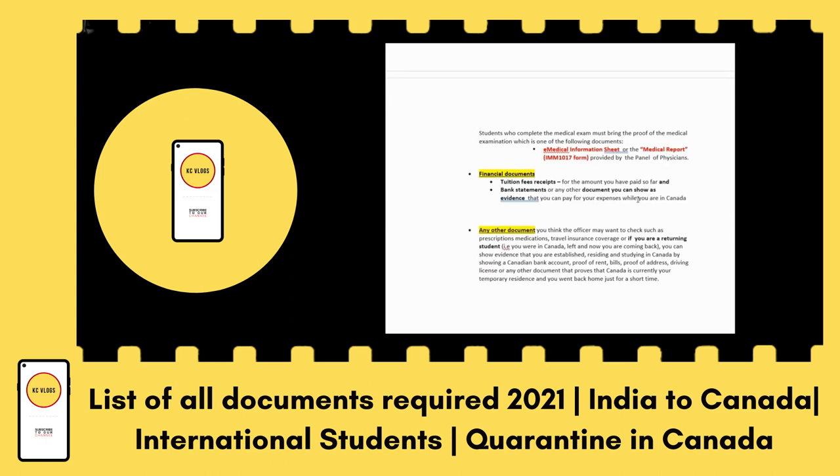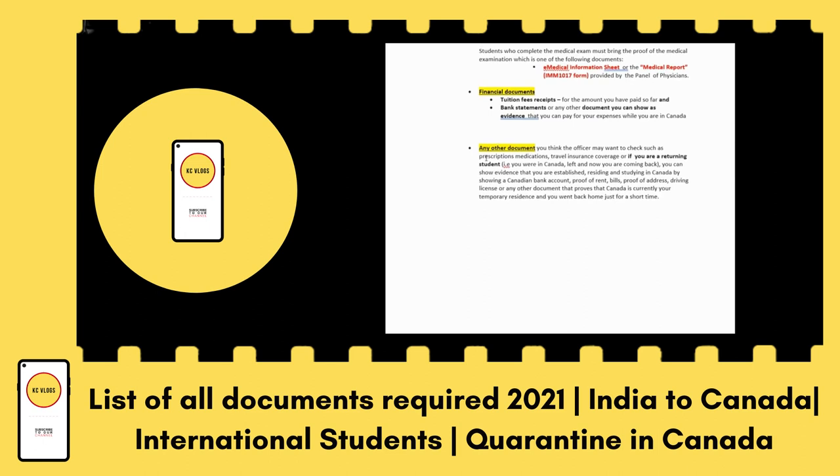For financial documents, bring your tuition fee receipt that you paid for your course, and your bank statement including GIC or any savings evidence. This tuition fee receipt and GIC are mostly enough. For returning students, you can also show evidence of your established residence and studies in Canada — such as a Canadian bank account, proof of rent, bills, proof of address, or even a driving license.